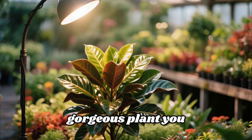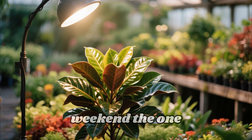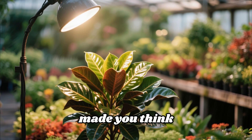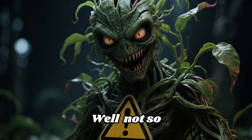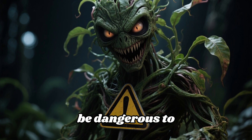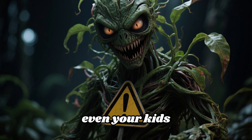Stop right there. You know that gorgeous plant you spotted at the nursery last week — the one with those shiny leaves or jaw-dropping flowers that made you think, I need this in my garden. Well, not so fast. Because some of those so-called must-have plants can actually be dangerous to you, your pets, and even your kids.